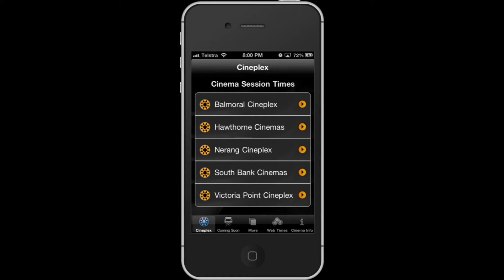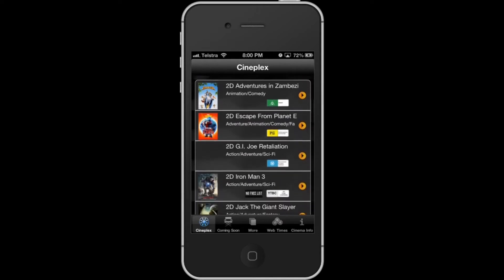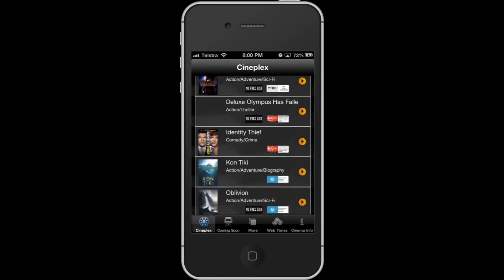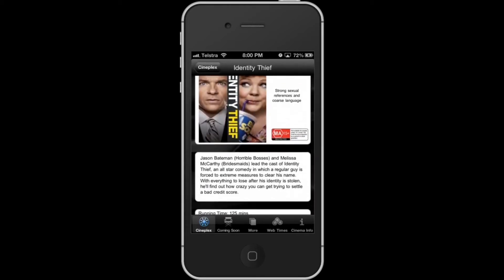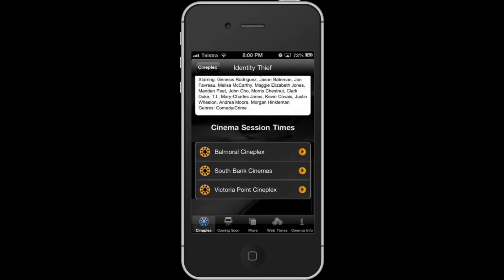There are five menu tabs at the bottom. Cineplex, which is where we are right now, also serves as the home page. It shows the different Cineplex cinemas. Keep scrolling and you'll see the movies that are currently showing. You can tap on a movie and it will show you the promotional poster, rating, running time, and plot summary, as well as cinemas showing the movie.